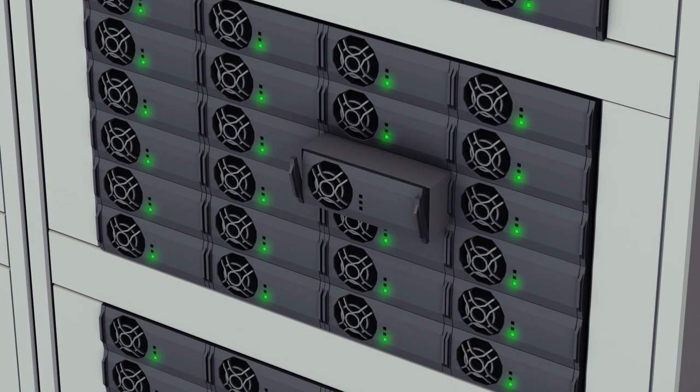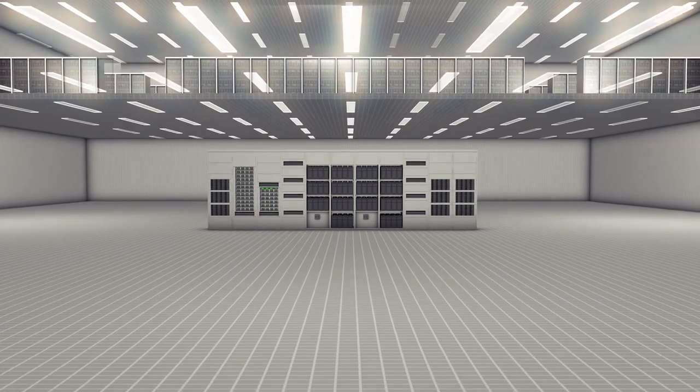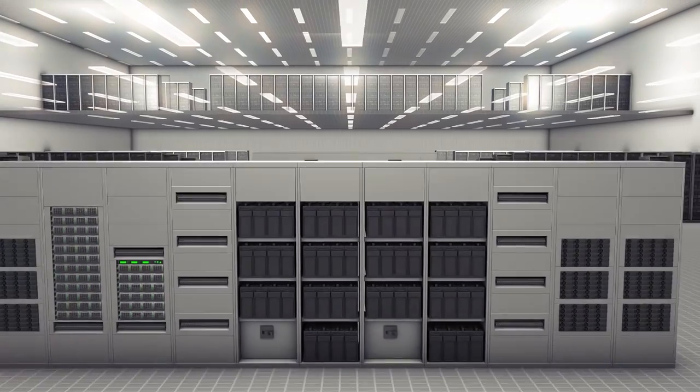Install a replacement module, plug it in, walk away — it's done. The additional benefit of removing this equipment is freeing up floor space. You can use the floor space for extra revenue generating equipment or flexibility to meet any future demands you have.